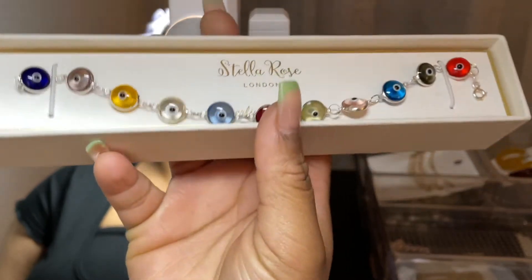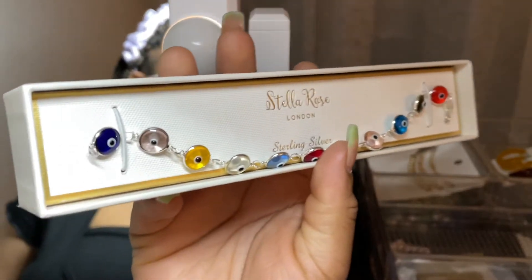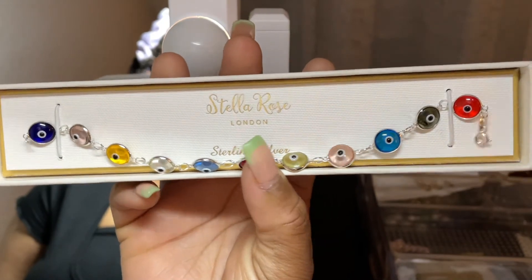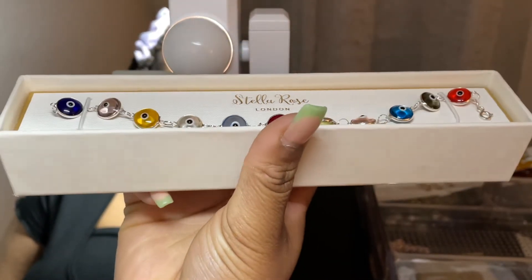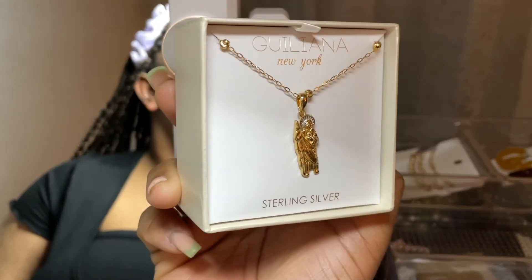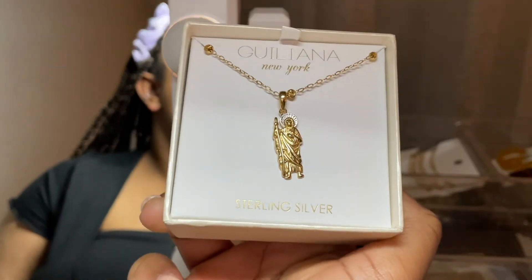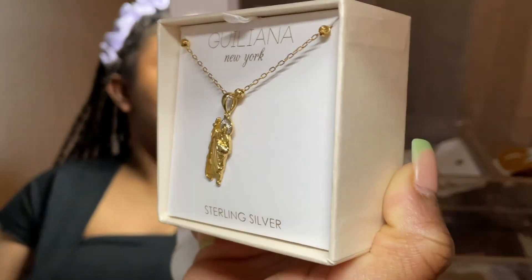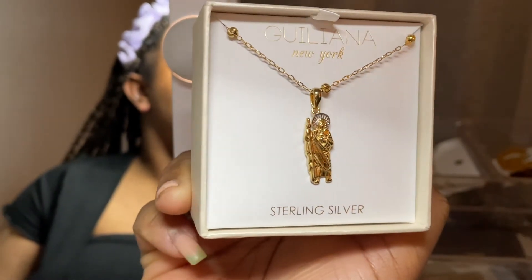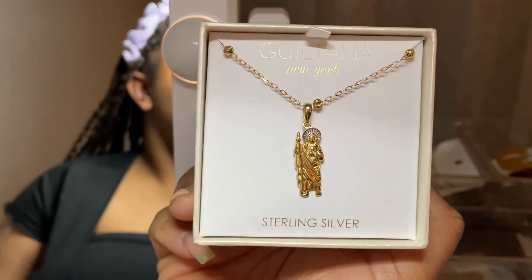I have this evil eye bracelet — I didn't want to return it but I don't like it. It's just a little too see-through for me; I want something brighter and bolder. I also have this gold necklace that's very thin, but the clamp is too hard to hook with nails. It's cute though.